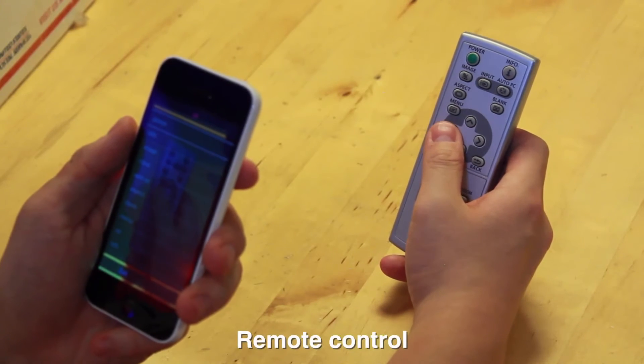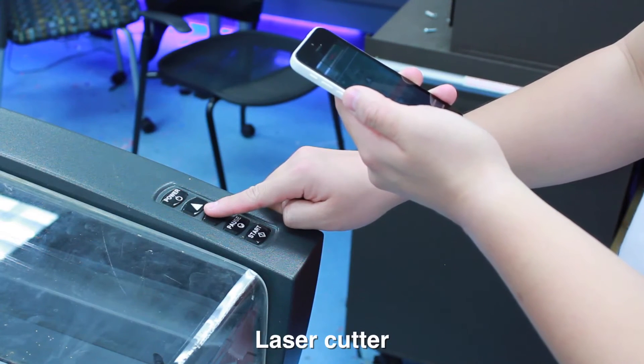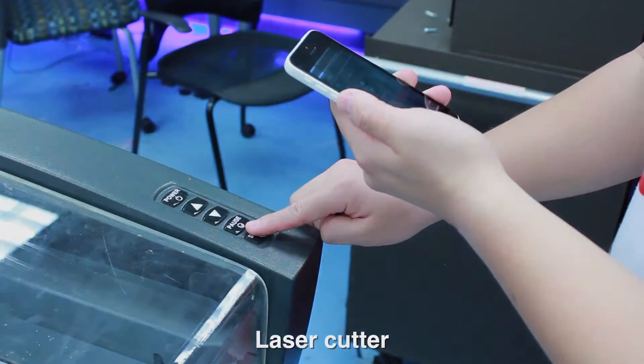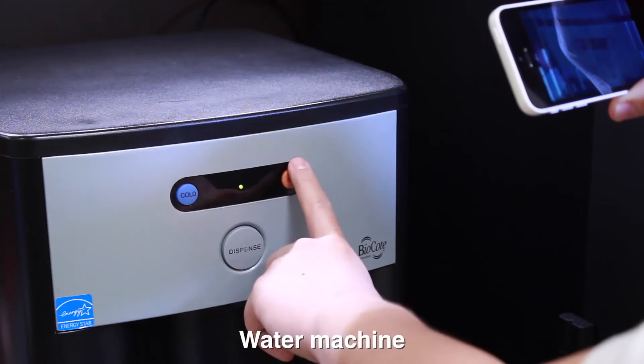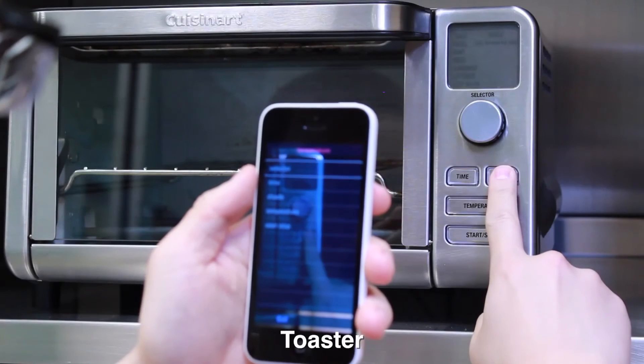Remote controller. Laser cutter: power, up, down, down, down, pause, pause, start, call. Water machine: dispense, dispense, you're hot. And toaster.